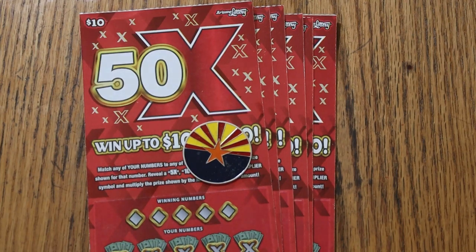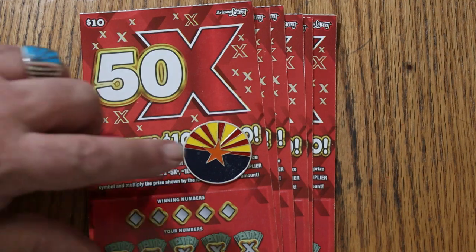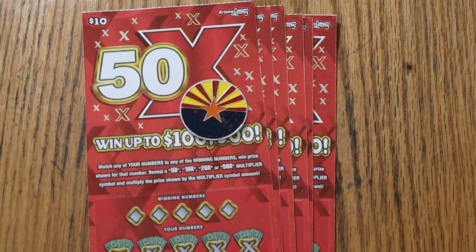What's up, YouTube? AZ Scratchers here with another little scratching session. Today we've got seven of the new Arizona Lottery's $10 50-game. It's another simple match-your-number game, except you can find multipliers of 5, 10, 20, or 50 times. It's possible to get a manual win-all. The prizes go up to $100,000. The odds of that one are 261,225 to 1 — 12 of those prizes, 11 still available. So we'll see what happens.